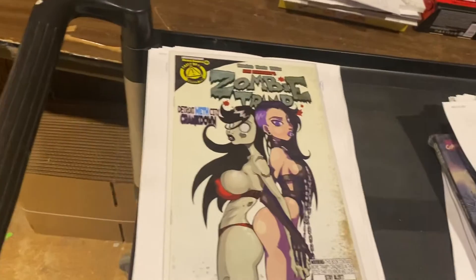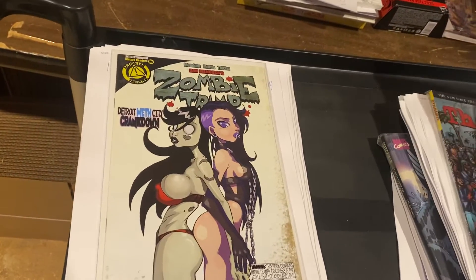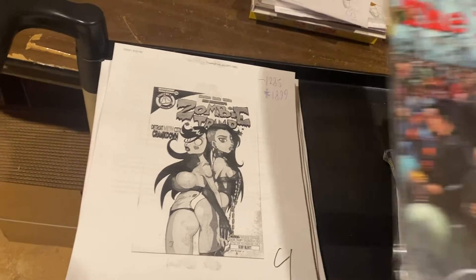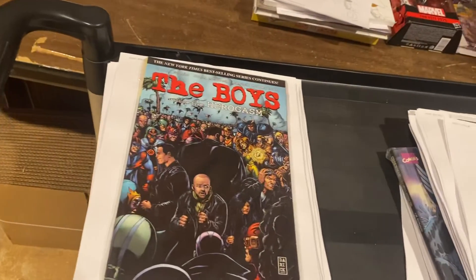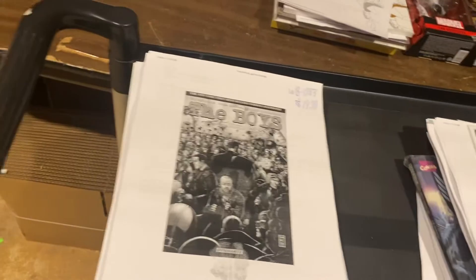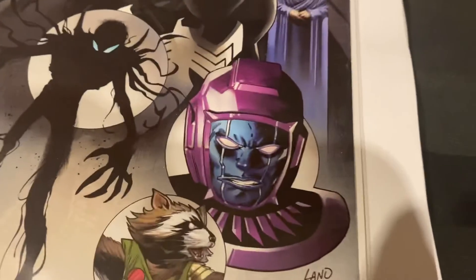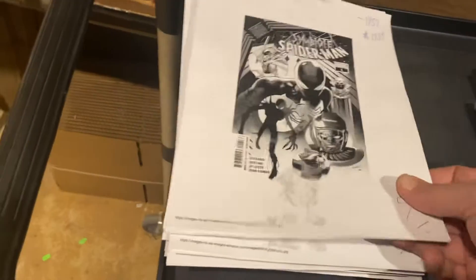Zombie Tramp: Detroit Meth City Crankdown — $18.99. No naughty bits to cover up there. The Boys Volume 5, Herogasm — $19.99. Symbiote Spider-Man — gorgeous little cane cover there by Greg Land — $19.99.